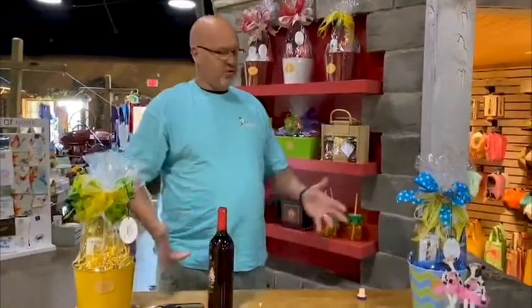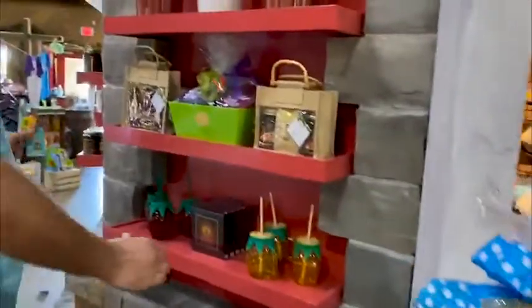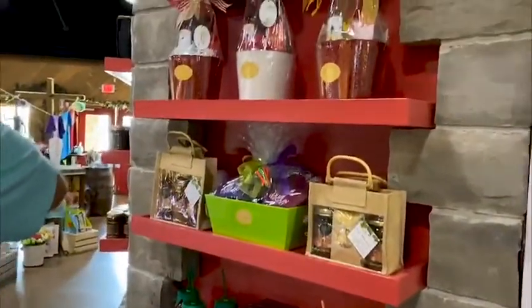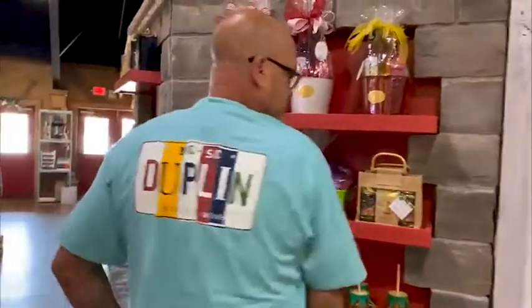If you guys are looking for gifts, we also have a wide selection of gift baskets, candies, fruits, and these awesome Duplin Winery t-shirts. Come in today when you can and see us, and we'll celebrate together.